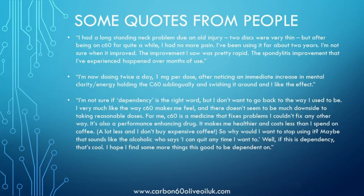Here are some quotes from people who have been taking carbon-60 olive oil. If you press pause now, you can take your time to read them.